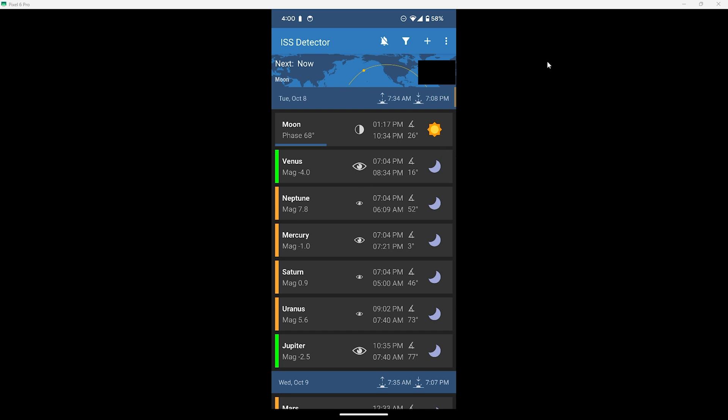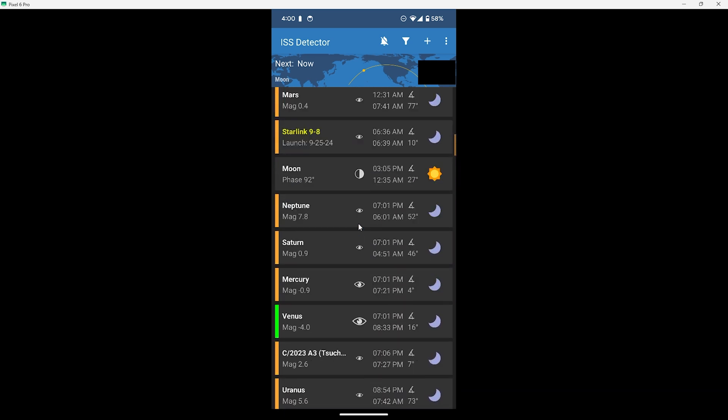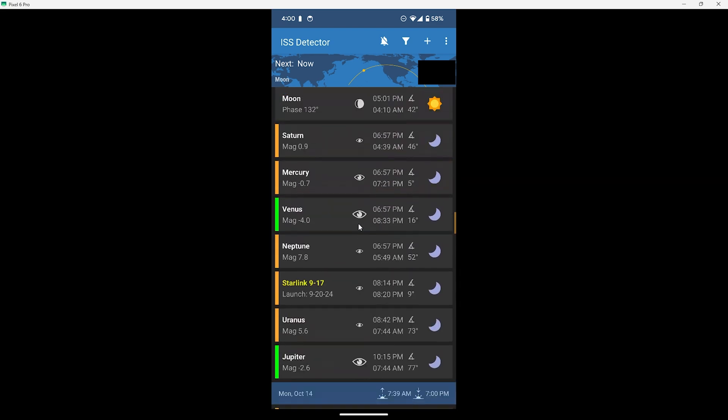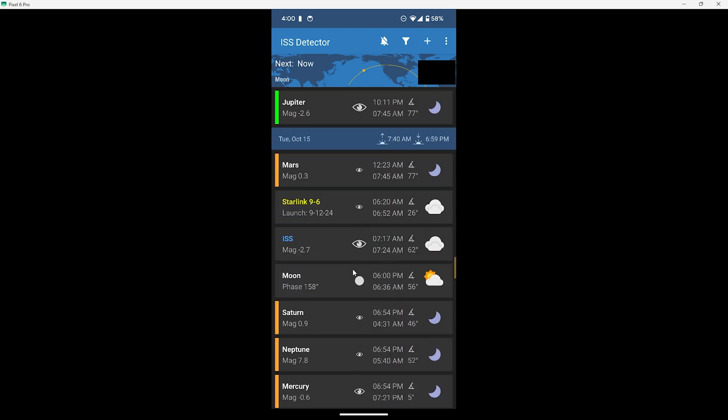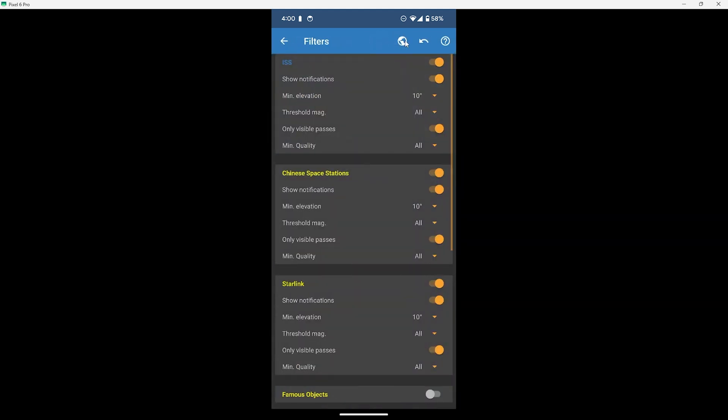The app defaults are focused on visible passes of the International Space Station — there are certain times around dusk and dawn that the space station can be seen flying over, which is what the default settings are for. We can go in and turn that off so we can see when it'll be flying over even when it isn't visible. To do that, tap the filter button on the top right, then toggle off the switch for only visible passes.